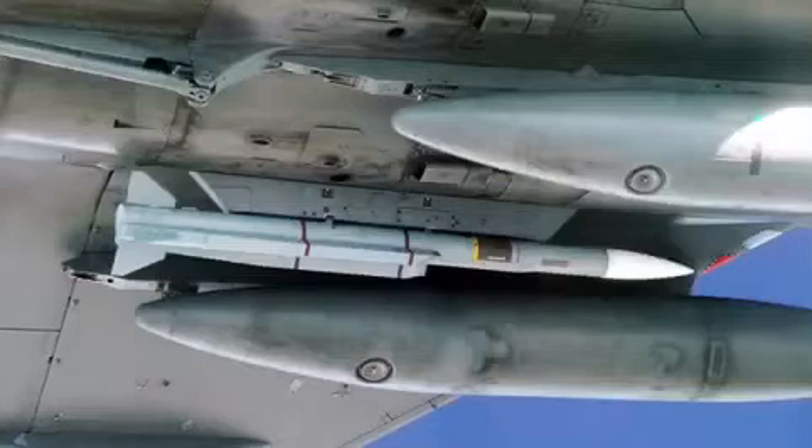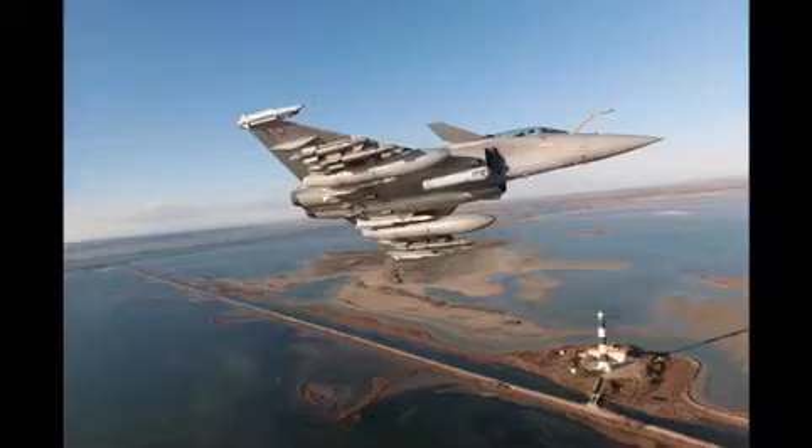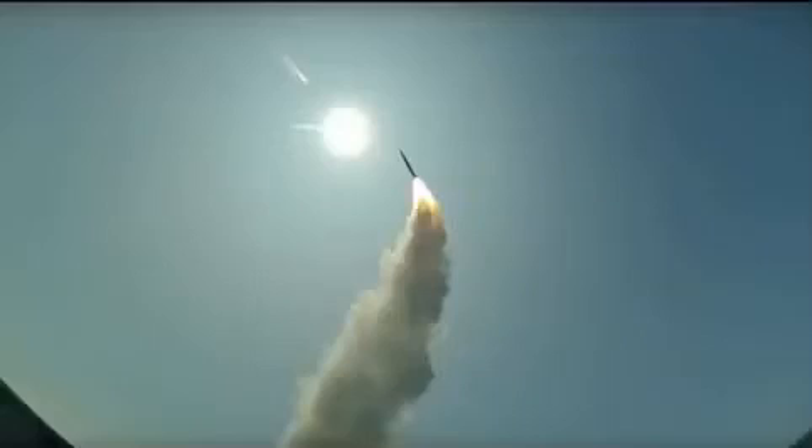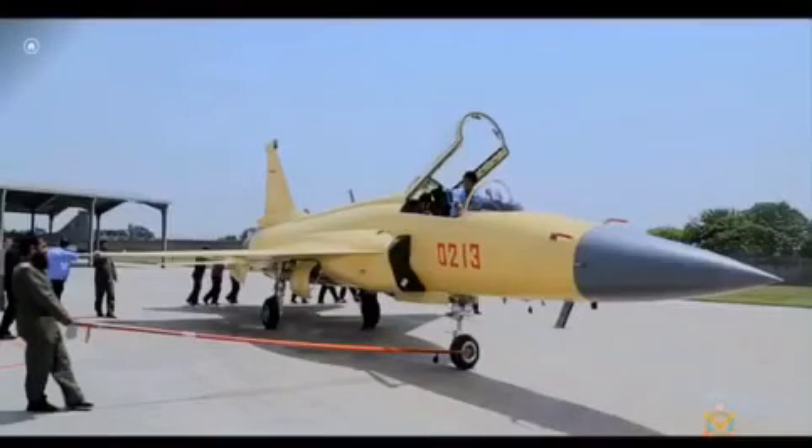On the topic of the Meteor, which by the way is still not confirmed to be part of delivery to the IAF with its Rafale deal — that is a story for another video. There are reports that some PAF JF-17s are already equipped with the PL-15, and some airframes may also be using the KLJ-7A radar, but these are most likely serving as testbeds before the systems are officially introduced on Block III.